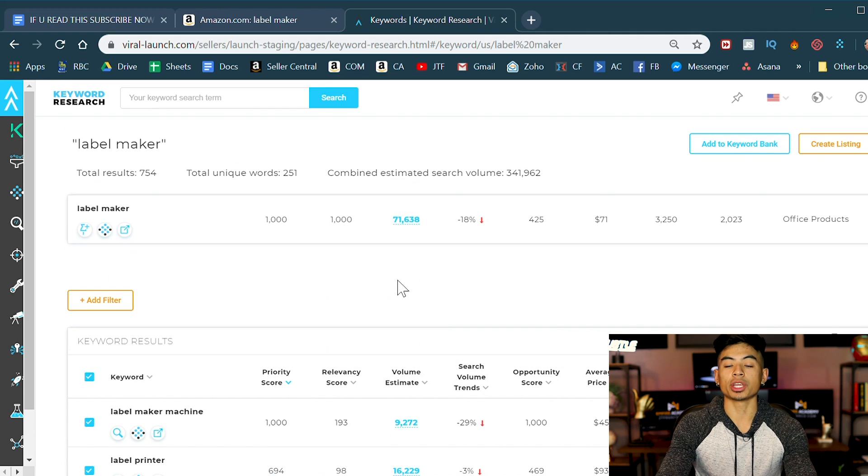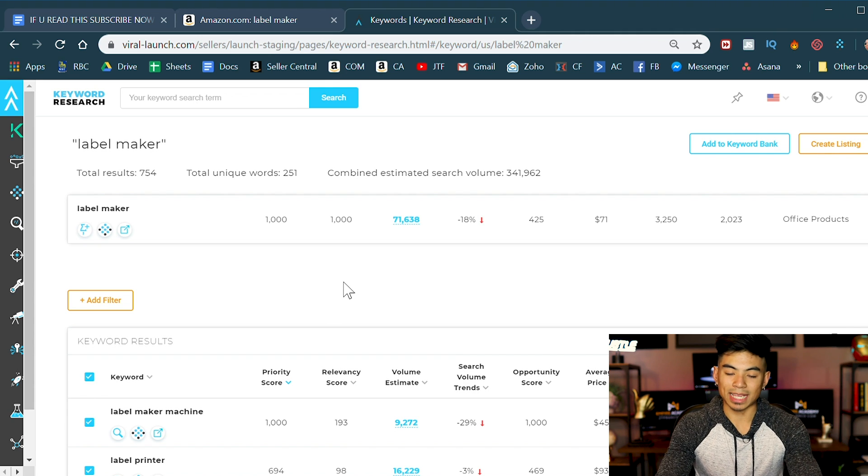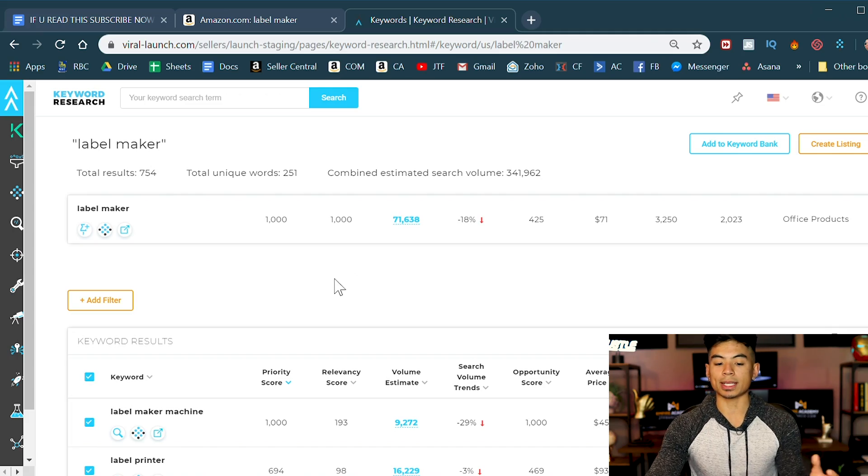So 562 searches a month for 'label maker with tape included' is an indicator that people are actually looking for this. It's nothing compared to the 71,000 for 'label maker,' but it confirms demand. You can also check how 'label maker tape' searches look. That is the next thing you look at when deciding: are people actually searching for this, or is this just some weird idea I came up with in my head? Those are the ways you look for bundle ideas.